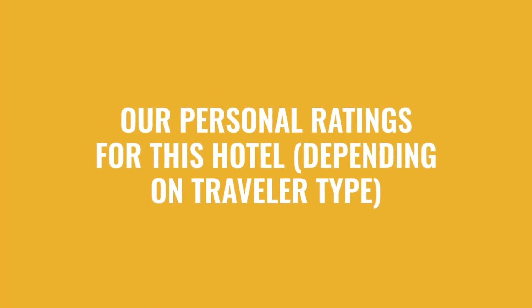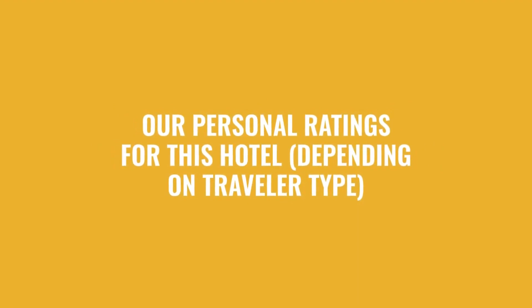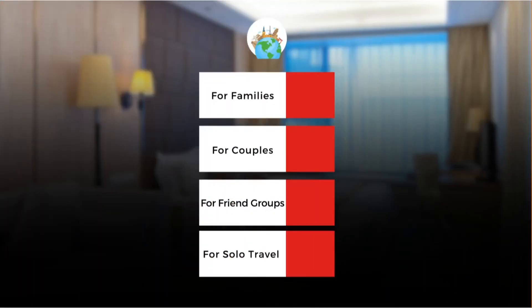Now let's move on to our personal ratings for this hotel, depending on the type of traveler. For families: 10 out of 10. For couples: 10 out of 10. For friend groups: 10 out of 10. For solo travel: 8 out of 10.